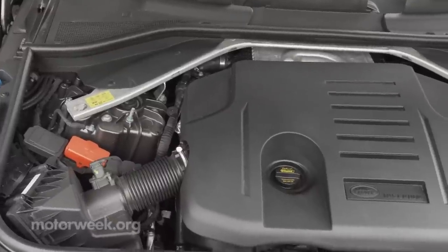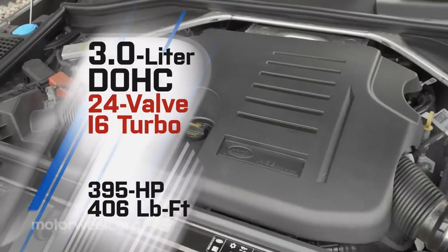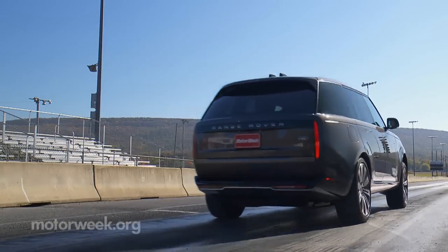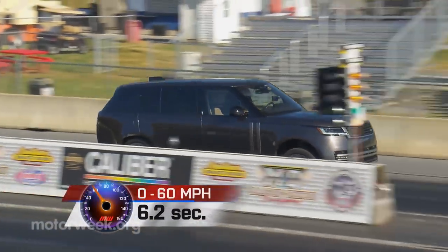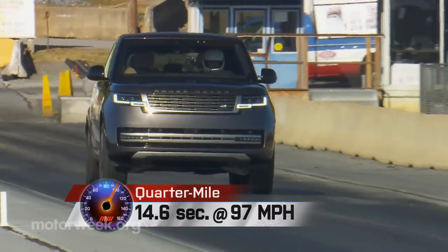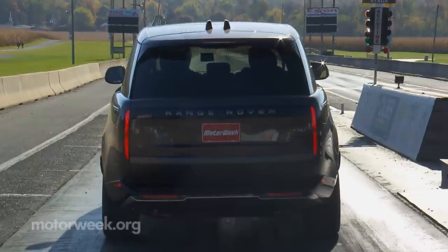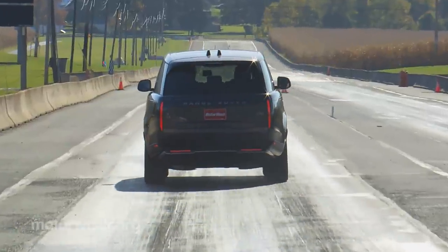Standard engine is this 3-liter mild-hybrid turbocharged inline-six with 395 horsepower and 406 pound-feet of torque. It launches softly to 60 in 6.2 seconds, but carries a big stick of power down the rest of the track for a 14.6-second quarter-mile at 97 miles per hour, though shifting in the 8-speed automatic transmission is tuned more for smoothness than urgency.